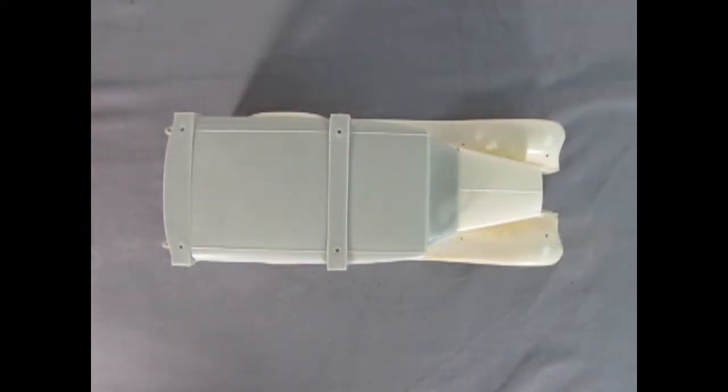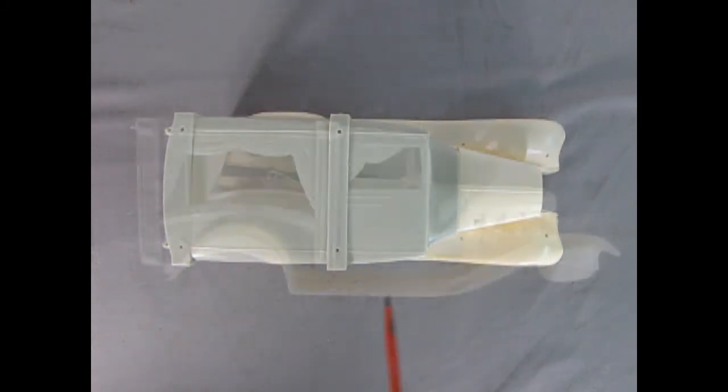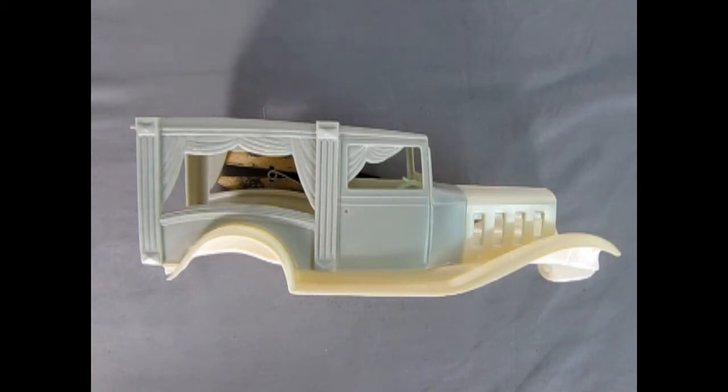As an interesting side note, the Barnabas Collins Dark Shadows Vampire Van body fits onto the 1932 Chevrolet chassis, fenders, hood, and radiator. It's been brought to my attention that the molds used to make the Vampire Van body were actually modified from the original molds for the 1932 Chevrolet panel van that appears in a gangbusters set from about 1968.